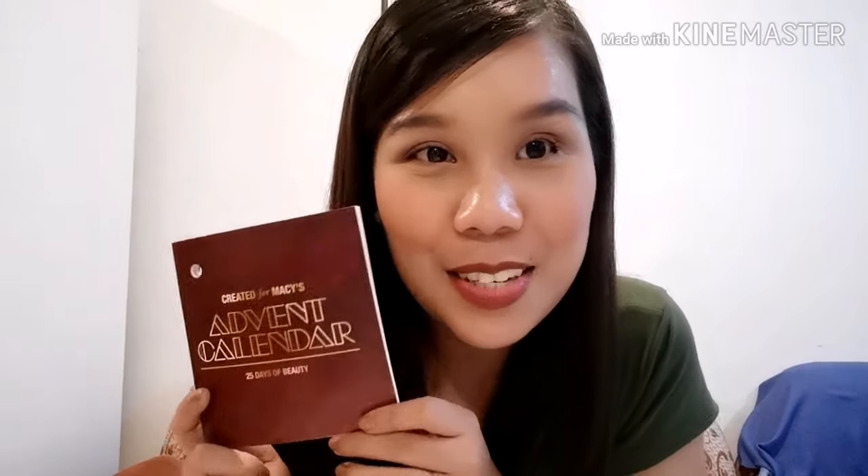Thank you to the one who sent this. I'm going to give each product an individual review. I'll put all the products in the description box below. Like and subscribe! Bye, till the next video.